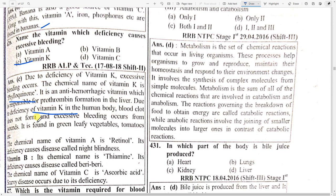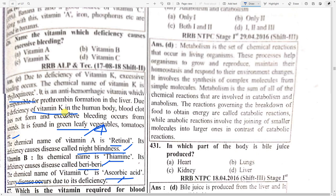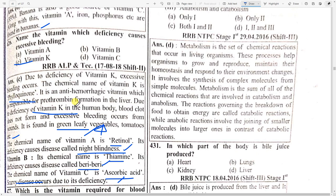Excessive bleeding occurs from wounds. Vitamin K is found in green leafy vegetables, tomatoes, etc. The chemical name of vitamin A is retinol — very important. Its deficiency can cause night blindness. The chemical name of vitamin B is thiamine; its deficiency causes beriberi. The chemical name of vitamin C is ascorbic acid; its deficiency causes scurvy. The chemical name of vitamin K is phylloquinone.